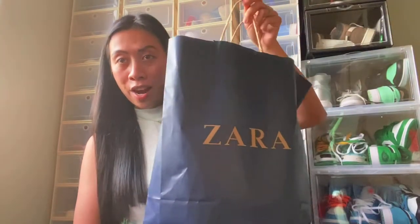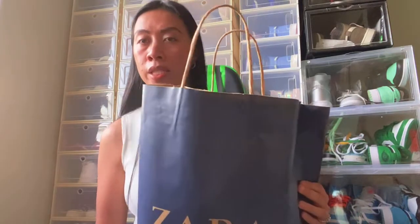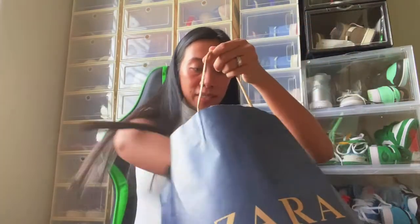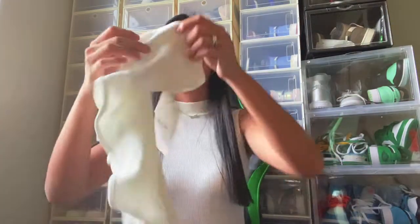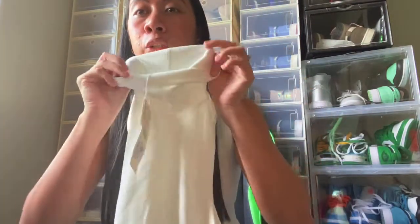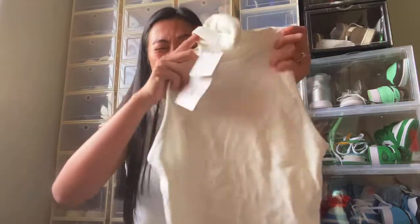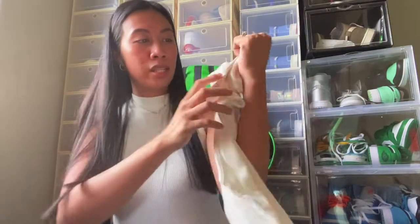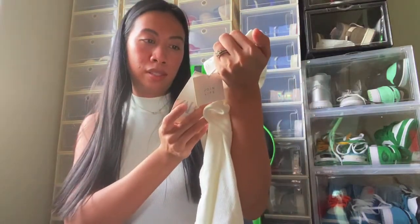Next bag is from Zara. Zara rarely goes on sale, but they had 40 percent off the entire store too. What I got is this turtleneck top in white — I bought this one for just nine dollars.